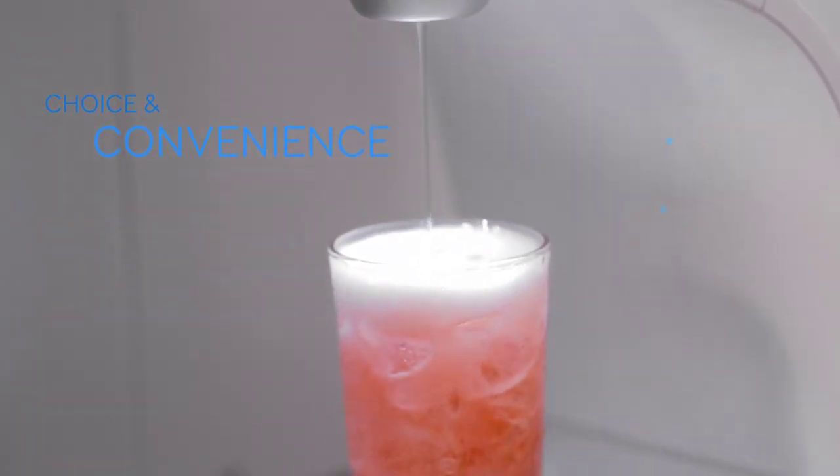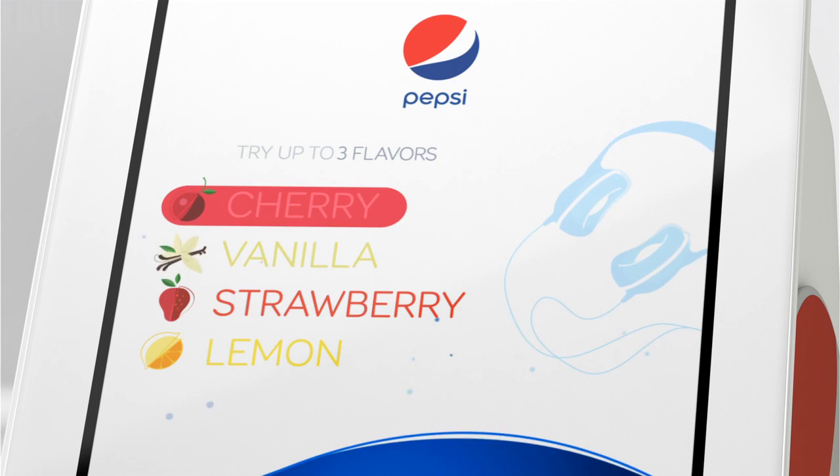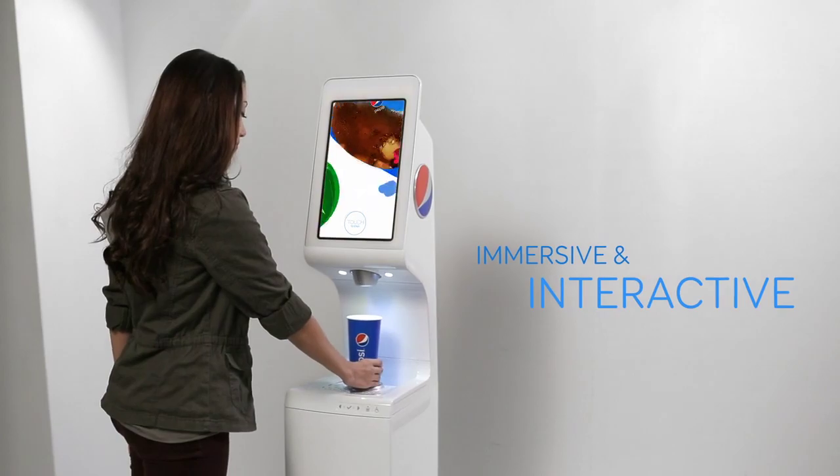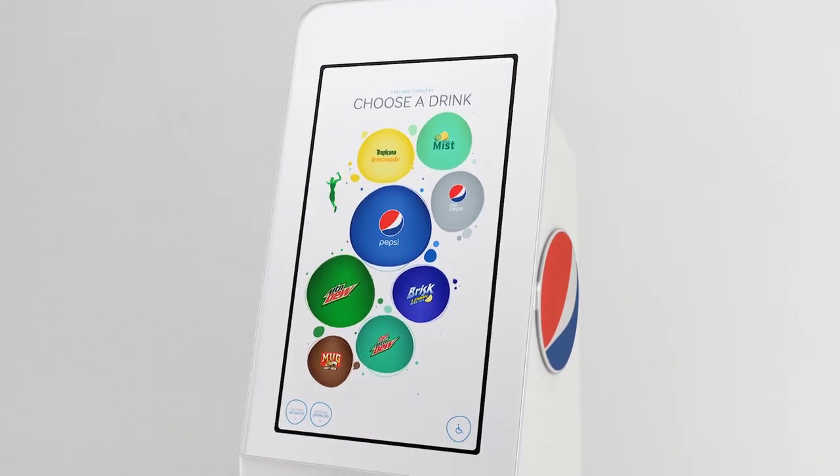With over a hundred flavor combinations, we designed a simple, fun selection process. The seamless navigation tells a rich, playful story, without sacrificing function.